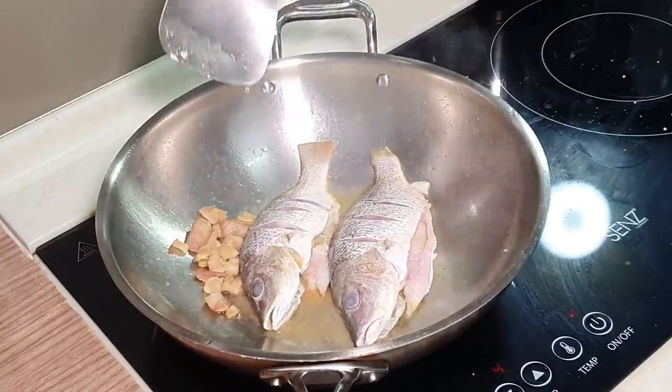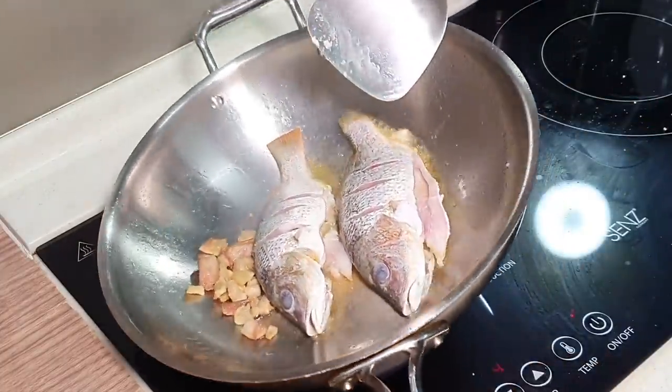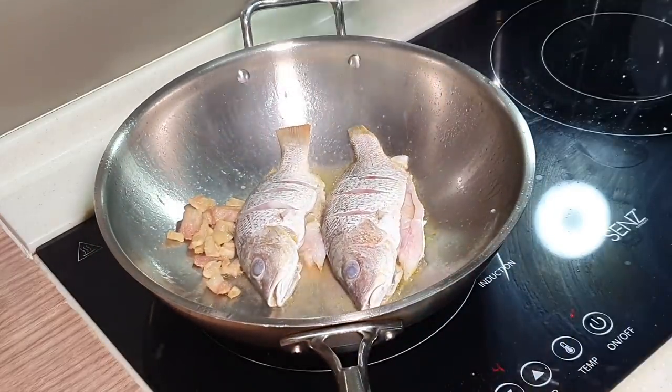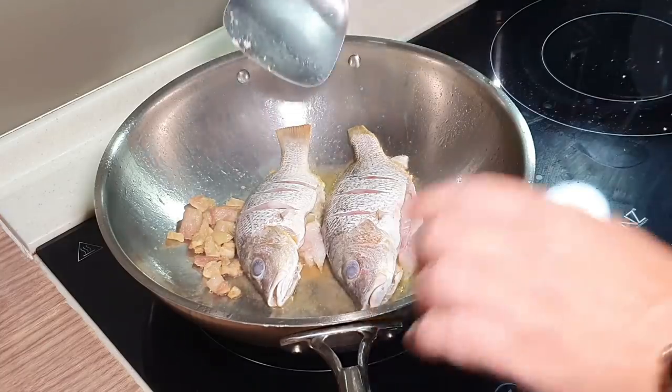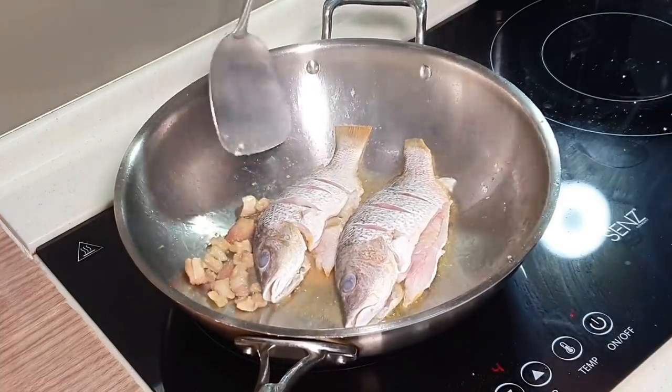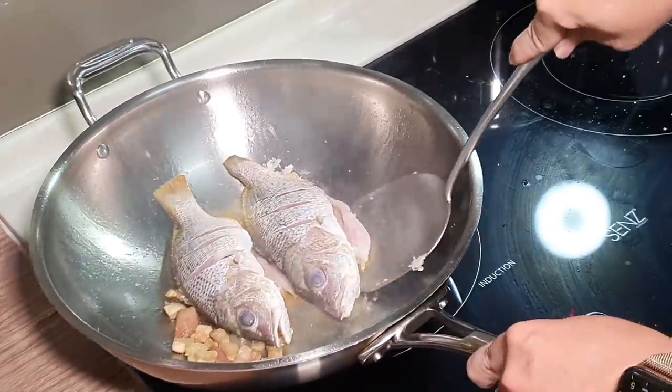If you don't put enough oil — especially when you are using a standard steel wok — your fish is bound to stick at the bottom of the wok. It will definitely stick. But it doesn't really matter, because this is not a deep-fry fish dish.